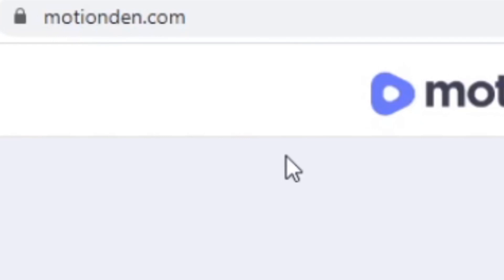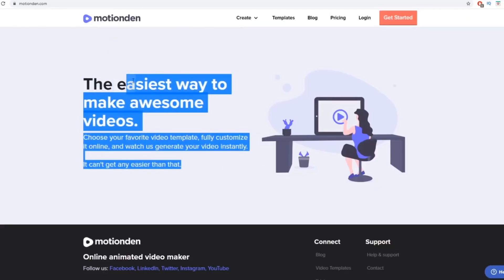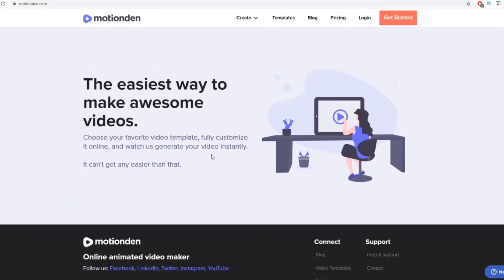Head over to motionden.com. It's the easiest way to make awesome videos — choose your favorite video template, fully customize it online and it will generate your video instantly. This tool creates professional video ads for you: animated videos like intros, outros, Shopify ads, Facebook ads, Google ads — really nice and highly professional videos.